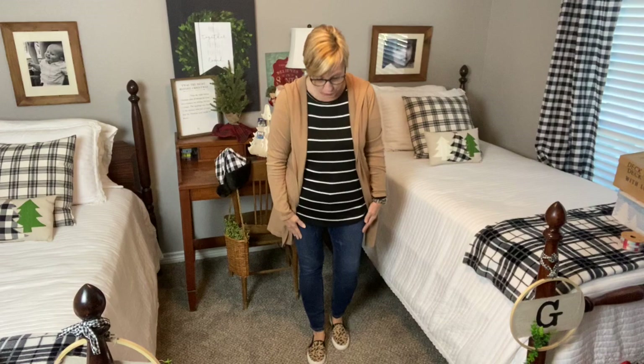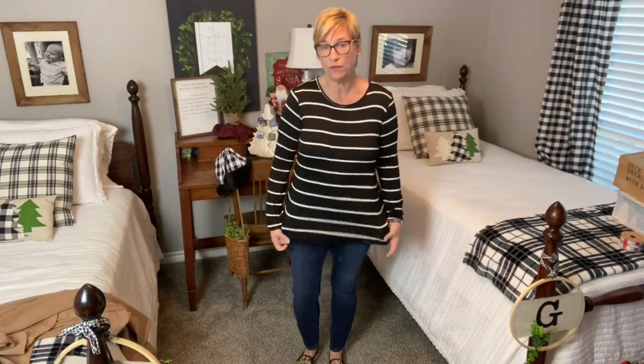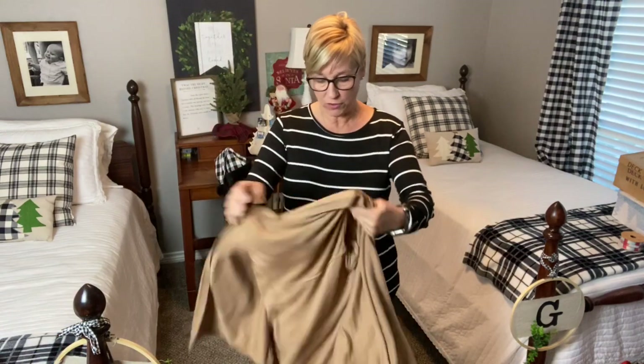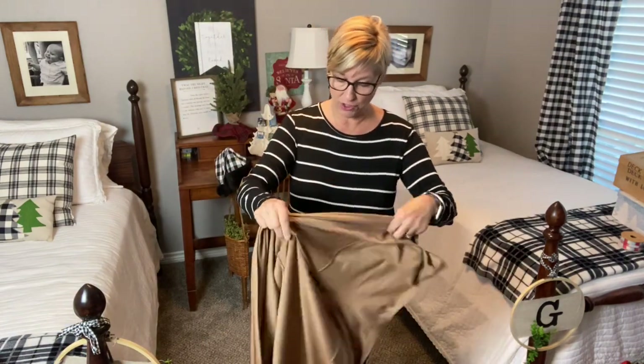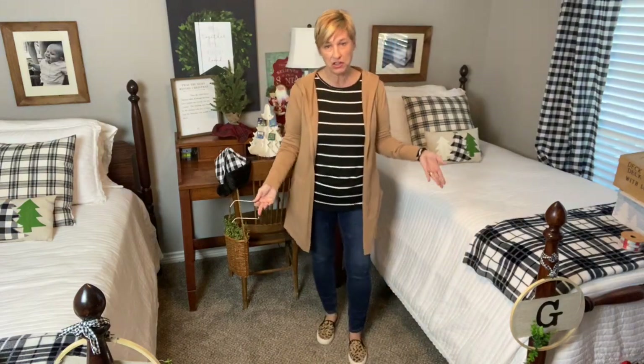Good morning! It's Wednesday, very comfortable today. I have on some Judy Blue jeans that I got from Kim's boutique. I've also got on this little top from an online boutique called Pretty Comfy Clothing — it's a loose fit with cute little elbow patches. My sweater today is by Cyrus and I got it at TJ Maxx. I love the Cyrus brand — this cardigan has pockets, it has a hood. I just love it.